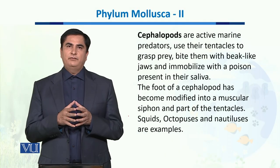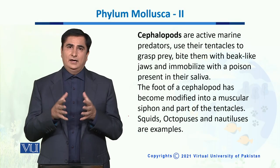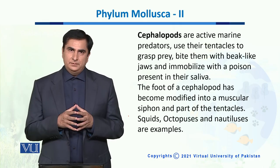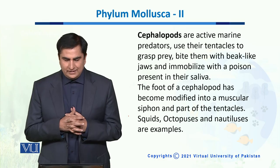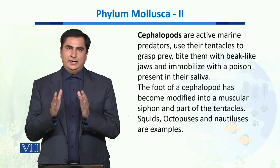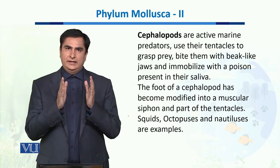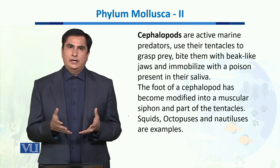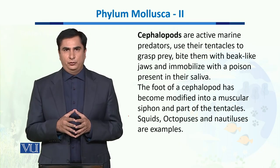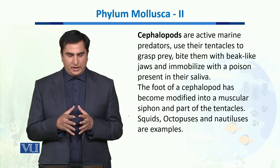In this unit we will talk about the largest class of phylum Mollusca, which is Cephalopoda. The cephalopods are active marine predators, which means that they spend their life in the oceans and they prey on other organisms for their food. So they are very active predators.